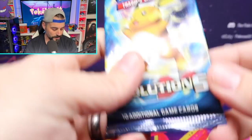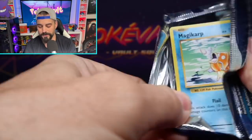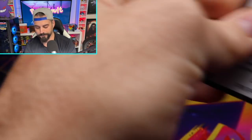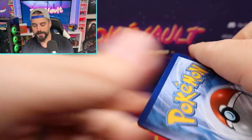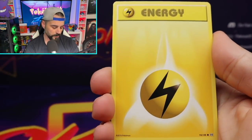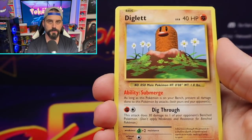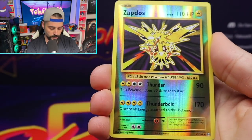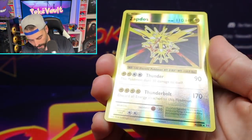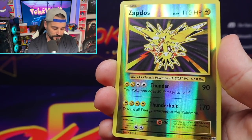The next set we're going to open is another one you see all the time on our live events, and that is Evolutions. Evolutions is one of my favorite sets just because it gives you that nostalgic base set feel. Here we go — full heal, Machoke. I just randomly pulled these Evolutions out of the vault. I have no idea what's inside. Could you imagine if we got a Charizard? That would be crazy. That is a reverse rare Zapdos. Those rares just hit for sure.